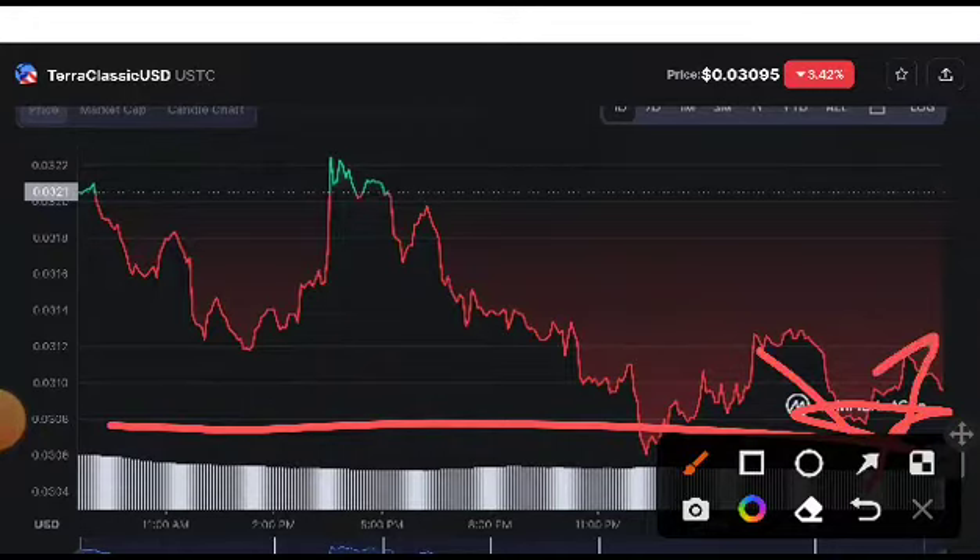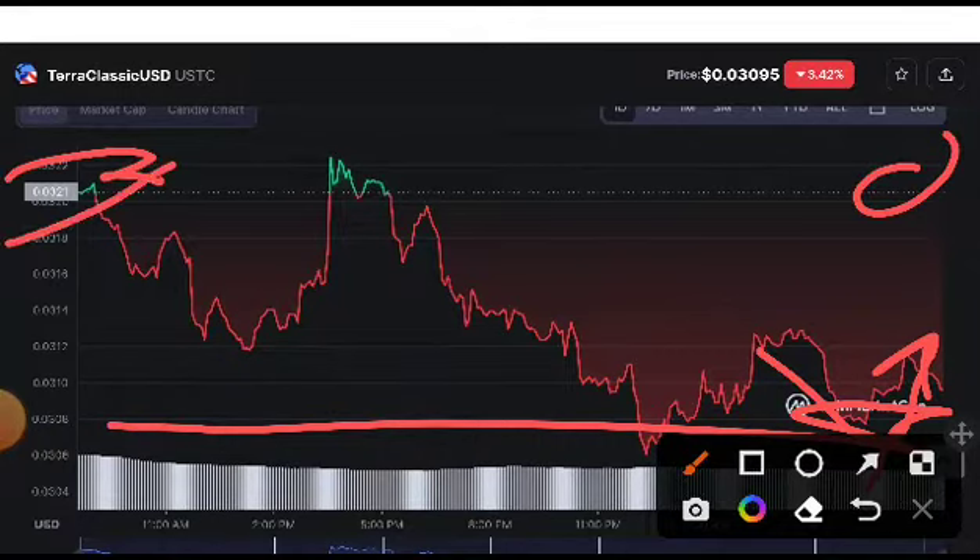But I am sure it will not break this support line. If it returns from here, you should take an entry and close it at the resistance line. You can see the resistance is at 0.0321, so absolutely you will get a very good profit if you close it at that position.